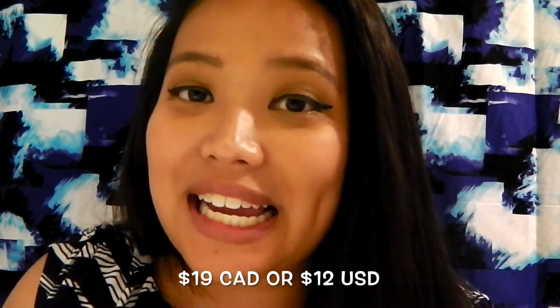In the States I believe it's about $12 American. For that price of $19 I am really expecting some high quality, because I am usually a Maybelline Fit Me girl and that product, for the same amount — about 30ml — costs only about $6.99 when it's on sale. So I'm paying three times as much for this product.